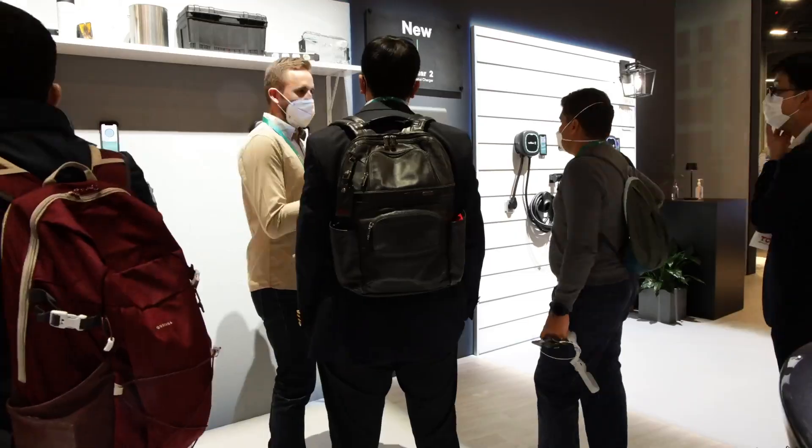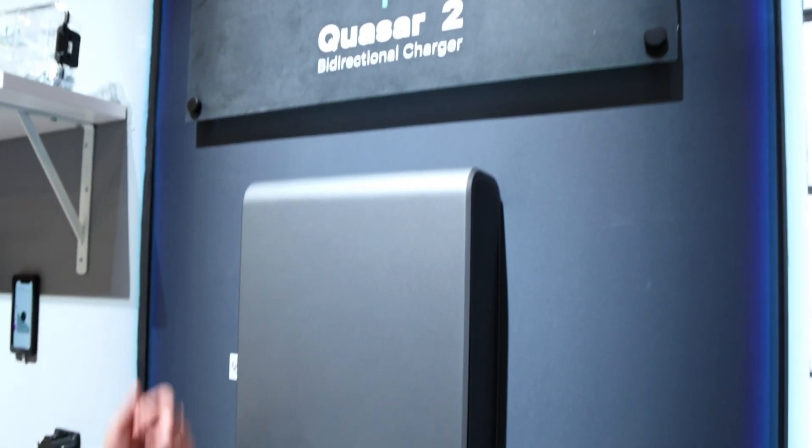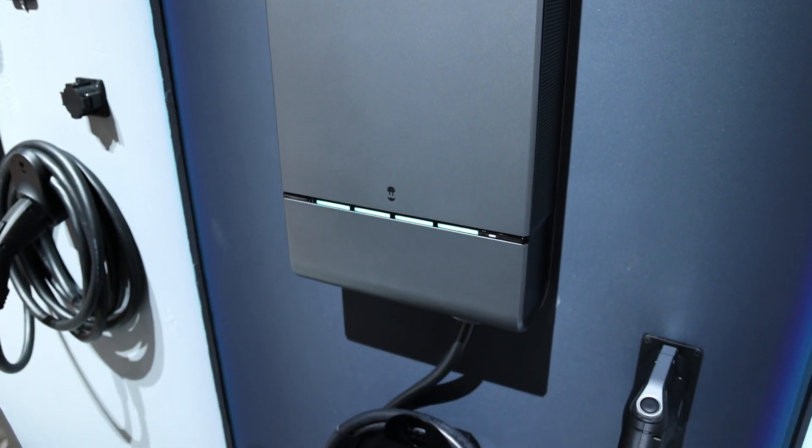Blackout mode is the ability to leverage the energy in your EV to power your home, in some cases for three days or more. This is a key part of what we wanted to deliver to the North American market.